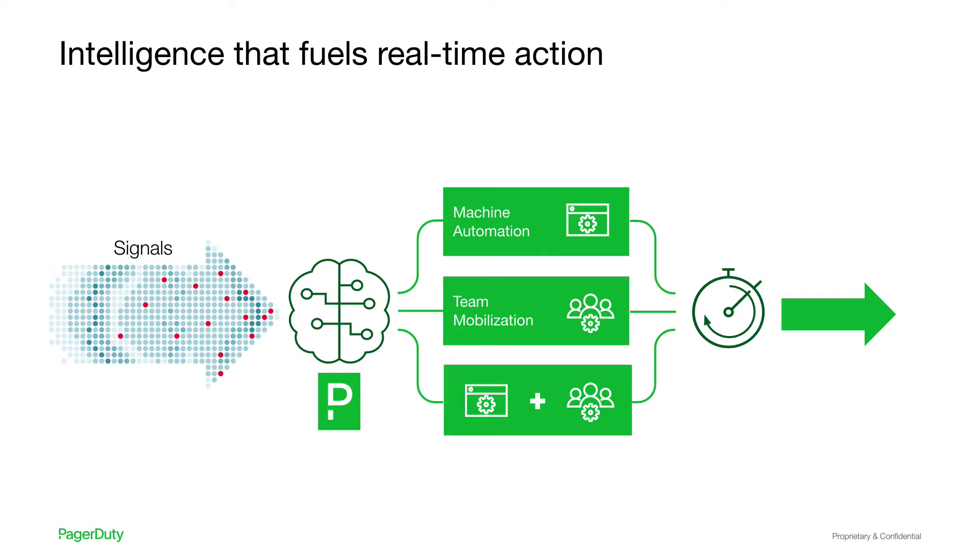Similarly, PagerDuty ingests signals in real-time across your tech stack and instantaneously decides those that require action. The action we initiate spans three possible paths: machine automation, to run diagnostics for added context or a pre-approved auto-remediation sequence — for example, server restart or ramp CPU capacity. Mobilize teams, to mobilize the right people with knowledge of the impacted services and proactively feed them the context needed to take the right action. Or a combination of both, serving up a proposed automation routine to the right responder with the option to initiate it with the click of a button — an example of safe self-healing. PagerDuty is the only company to combine machine automation and team mobilization in response to real-time mission-critical workflows.